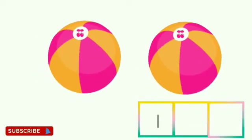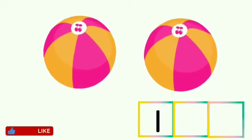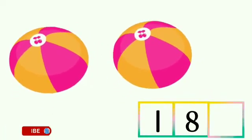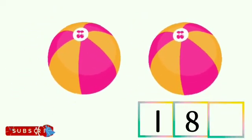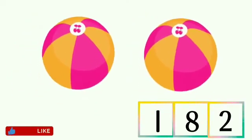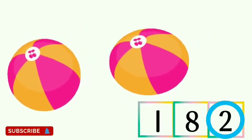Now children, tell me where is number 2? Is this number 2? No. Is this number 2? No. Is this number 2? Yes, this is number 2. So children, circle the number 2.